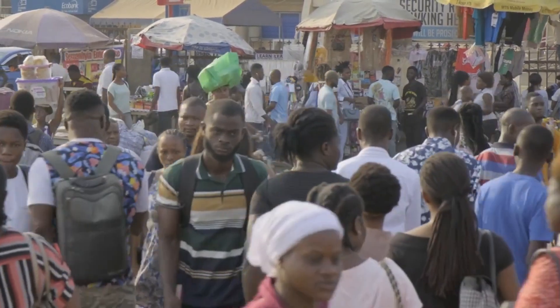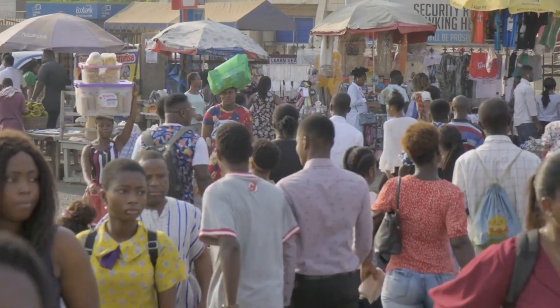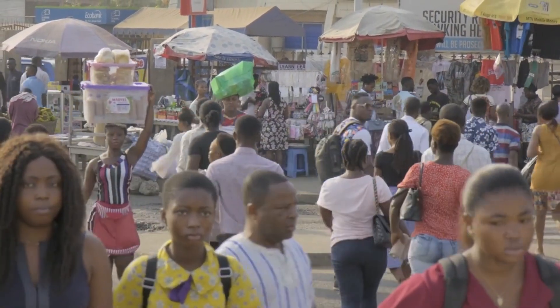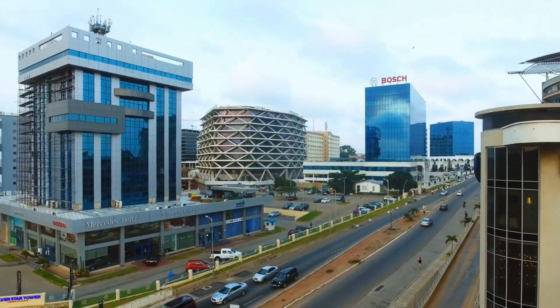Top 10 Places to Visit in Ghana, Africa. Are you the kind of daring person that relishes the opportunity to discover some of the most breathtaking natural settings on the planet? You should go to Ghana if you ever get the chance to visit Africa.